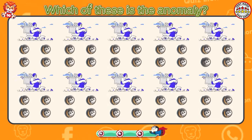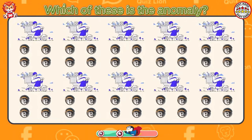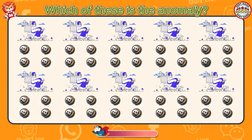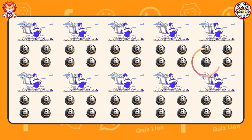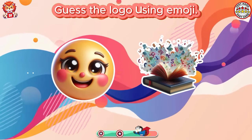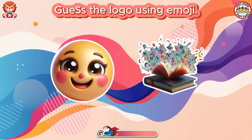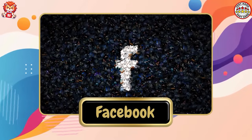It's level master. Which of these is the anomaly? Oh, the Amazon logo is missing an arrow. Guess the logo using emoji. Excellent. It's Facebook.